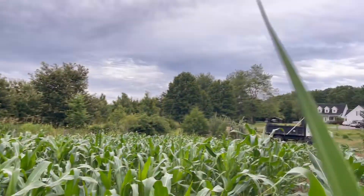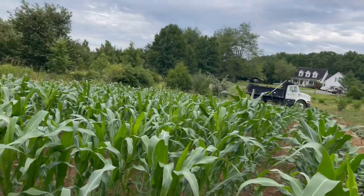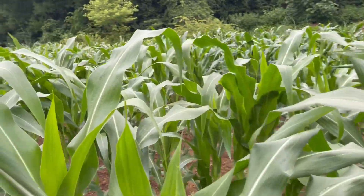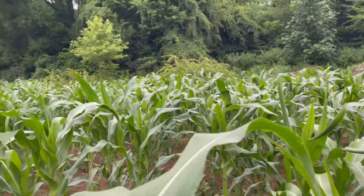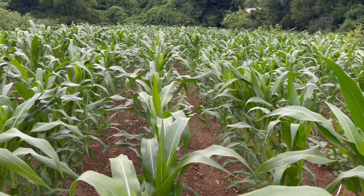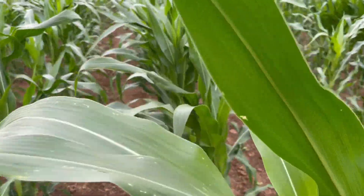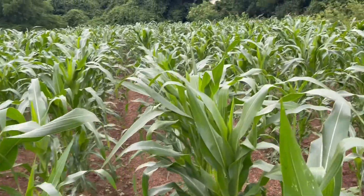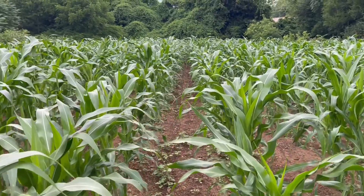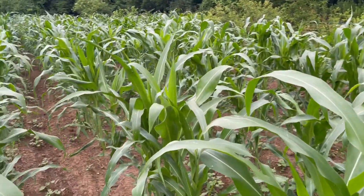Let's walk into this corn. That's about the tip — about six foot tall. We'll walk through here and see what it looks like, see what we can find in here. It's coming on, but it's got a long way to go before it gets to its potential.